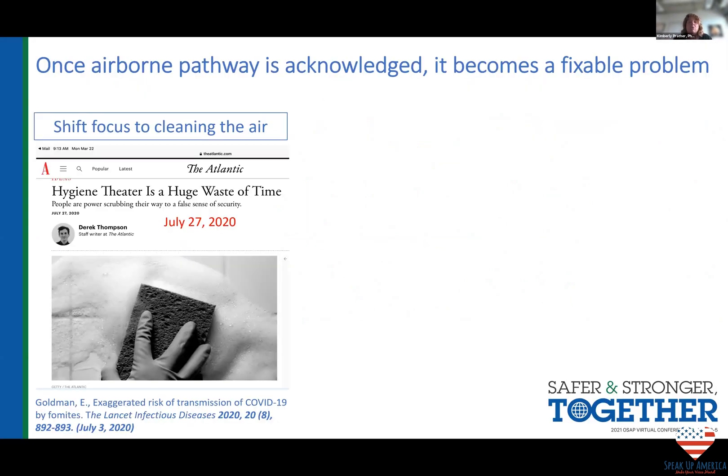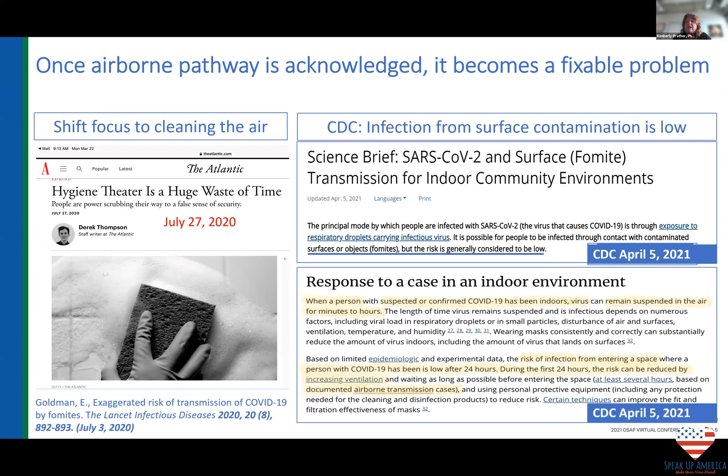Once we acknowledge it's airborne, the good news is it's fixable. We can clean the air — we've been using technologies to clean air for decades. We can slow down the effort put into scrubbing, and we should not spray chemicals in the air because that just makes worse air. We can start thinking about other approaches and look at this from the perspective of the air.